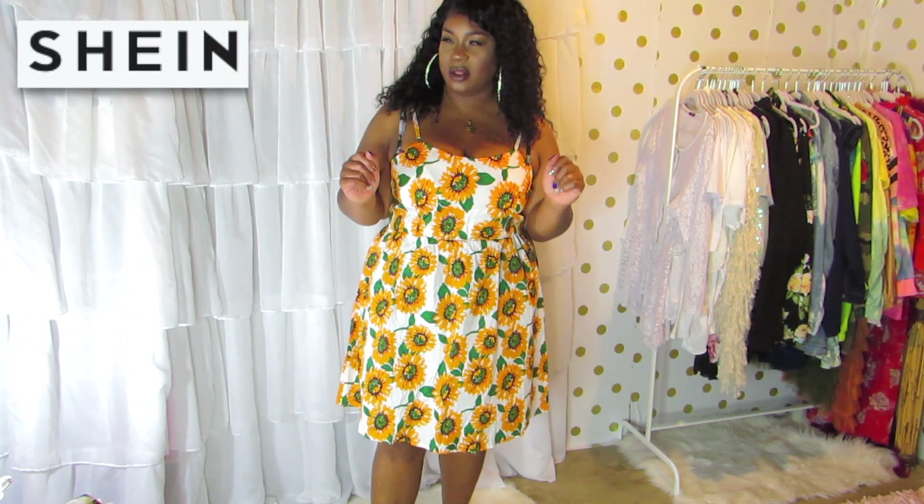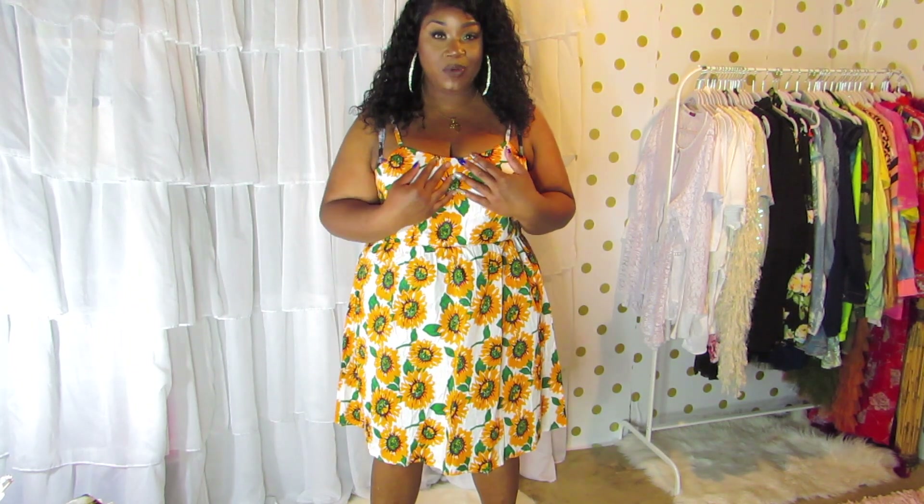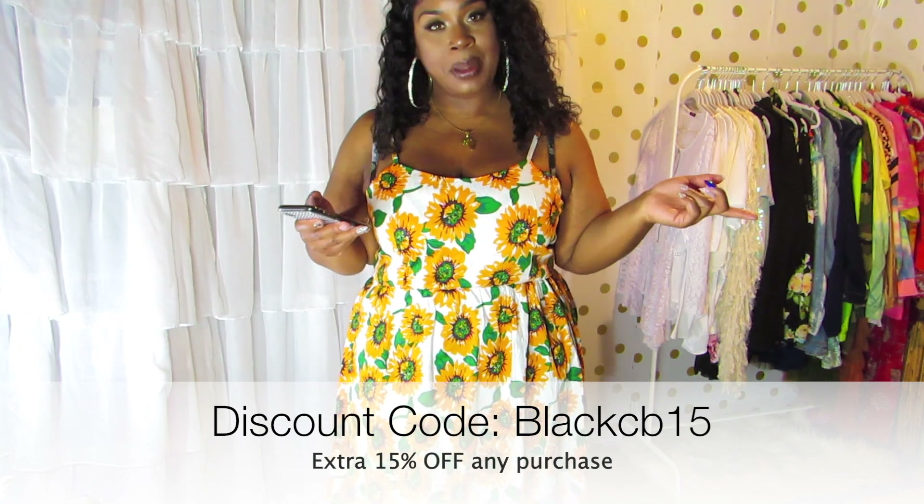Cubbies, I'm here in collaboration with Shein. It's an online website — they sell clothes for a wide variety of sizes. They reached out to me to do a collaboration, which I was so excited about because I've shopped on the site before and I was impressed with the quality. My discount code is BLACKCB15 — I'll put it on the screen — and you can save 15% off your purchase.